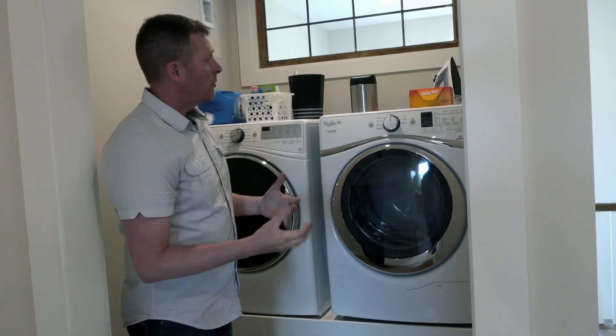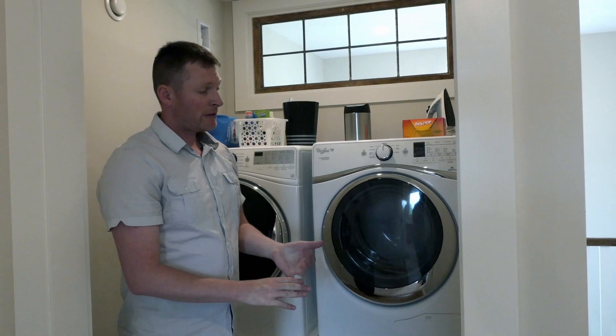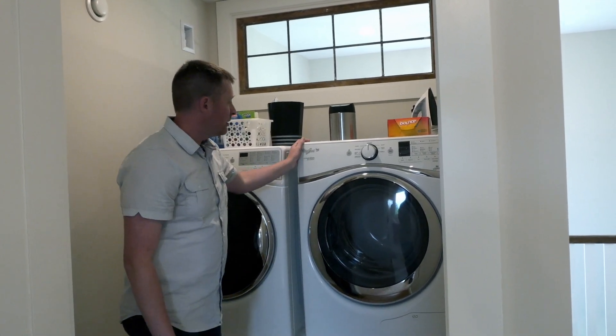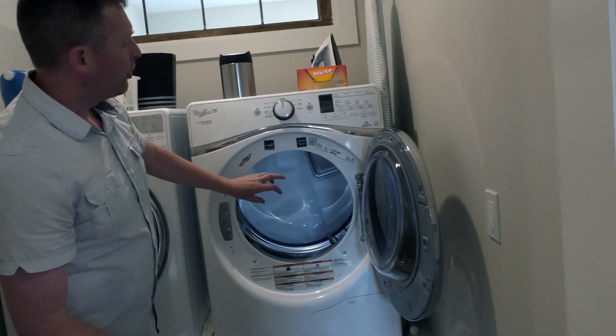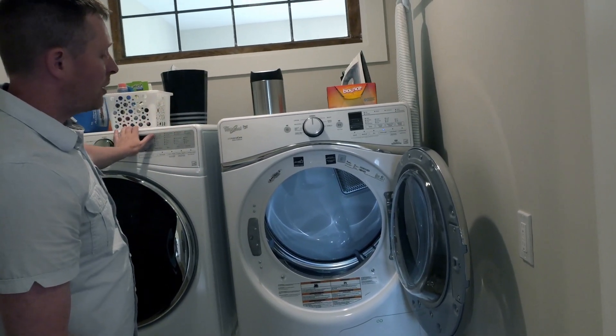The house is so airtight, we don't want to be blowing our air outside — and that includes bath fans, range hood, and a dryer. So our dryer is a condensing dryer. It's going to dehumidify all the clothes in the drum and pump the water, just like a dehumidifier, down the same drain as the washer.